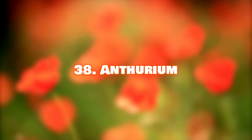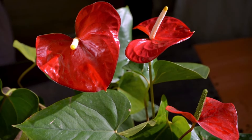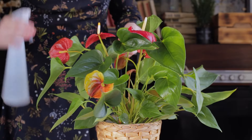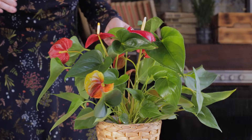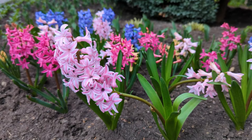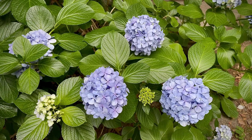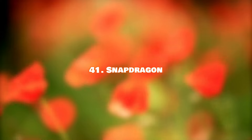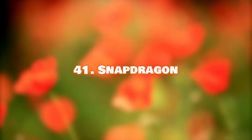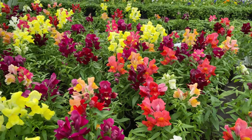Number 38: Anthurium. With their attractive heart-shaped bracts, anthuriums are great for flower arrangements and also make successful indoor plants. Number 39: Hyacinth. Both hyacinths and grape hyacinths make beautiful cut flowers. Number 40: Hydrangea. Hydrangeas are popular as cut flowers, but don't last long and tend to wilt. Number 41: Snapdragon. Snapdragons thrive in warm climates and make a wonderful addition to bouquets.